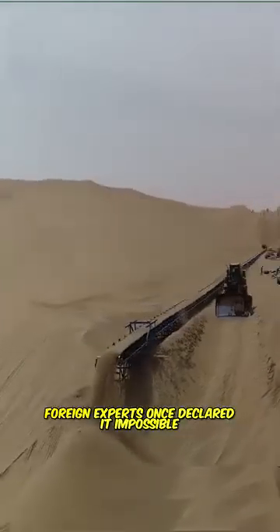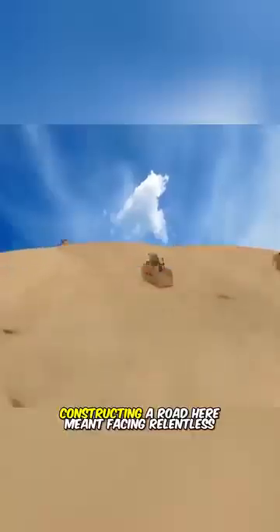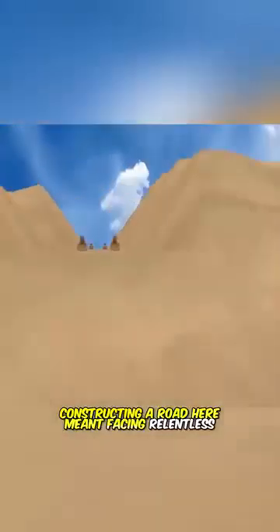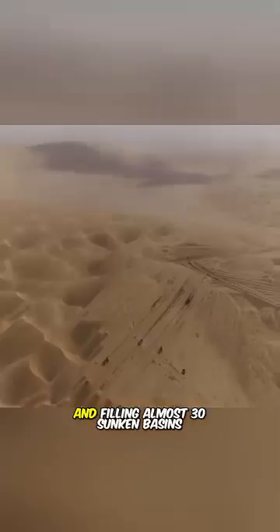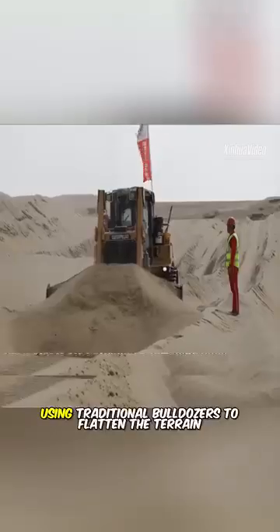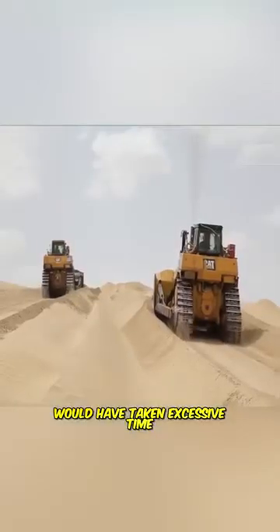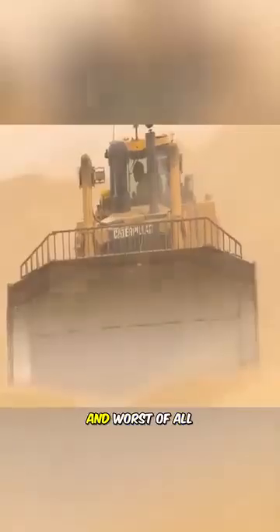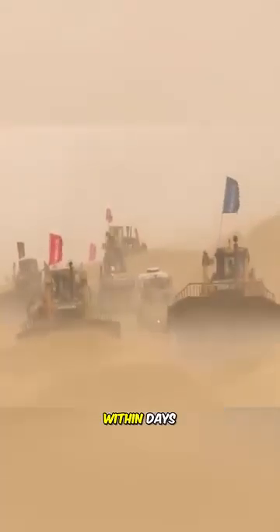Foreign experts once declared it impossible to build a highway across the Taklamakan Desert. Constructing a road here meant facing relentless mobile sand dunes that crawl 20 meters each year, crossing over 30 sand mountains nearly 100 meters tall, and filling almost 30 sunken basins stretching up to 12 kilometers long. Using traditional bulldozers to flatten the terrain would have taken excessive time, drained immense resources, and worst of all, freshly paved roads could be buried in sand within days.